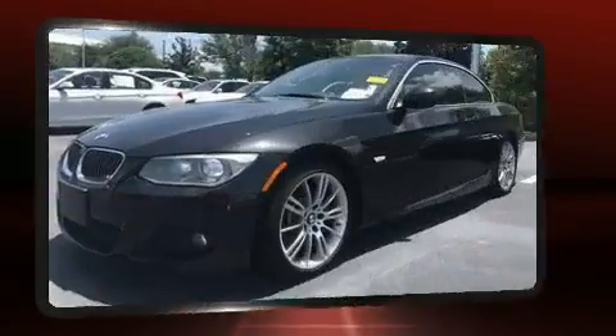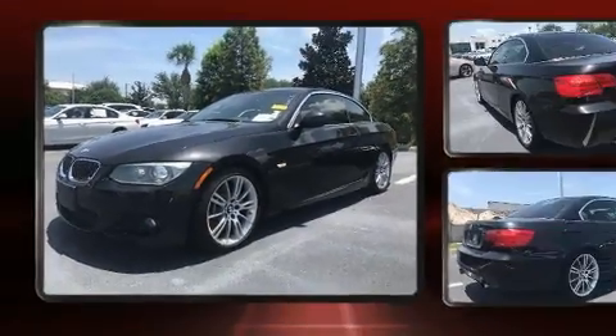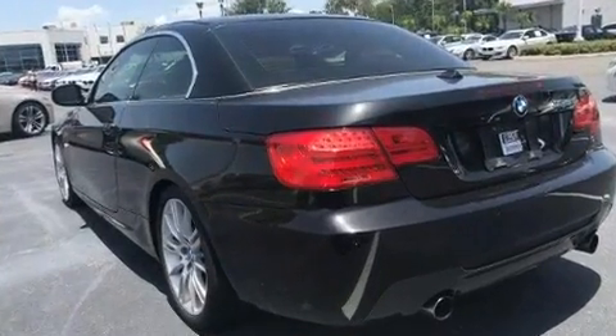It includes leather upholstery, front and rear reading lights, a power seat, power door mirrors and heated door mirrors, a power convertible roof, and cruise control.